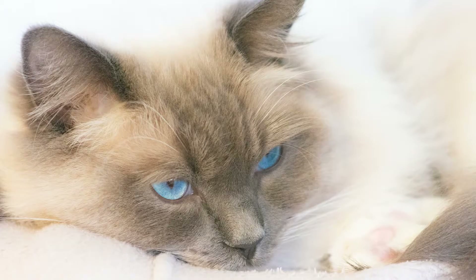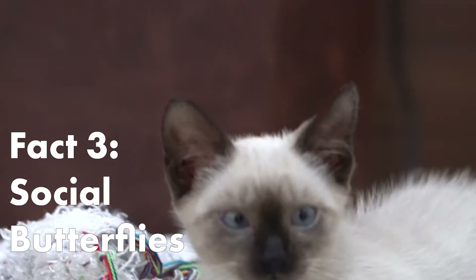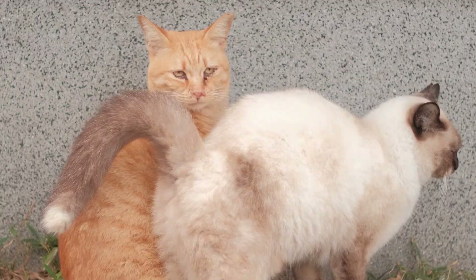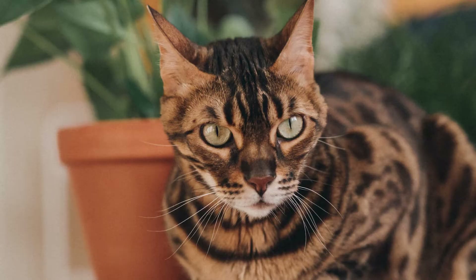The tips of Siamese cats also vary in colors. These colors can range from blue, chocolate, to lilac. Siamese cats are social butterflies. They are a people-loving breed who'll bond closely to their humans. They also enjoy the company of other cats, children, and even strangers.